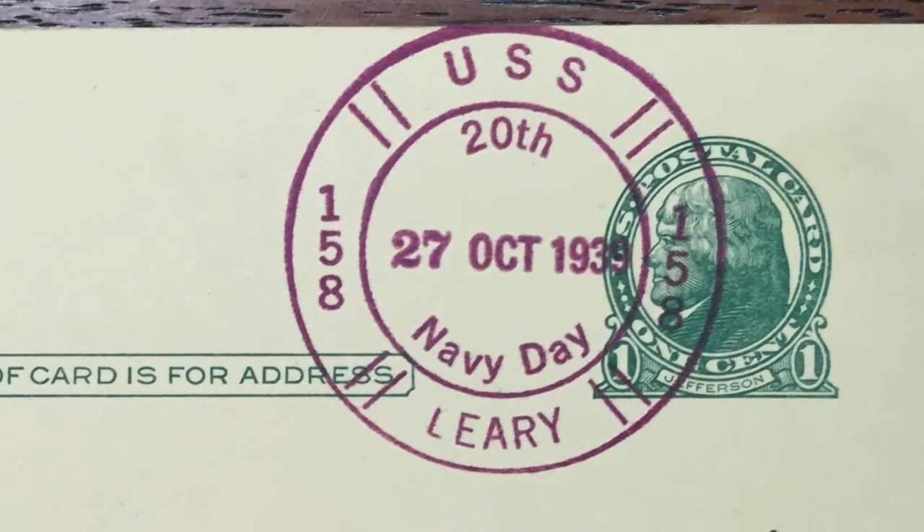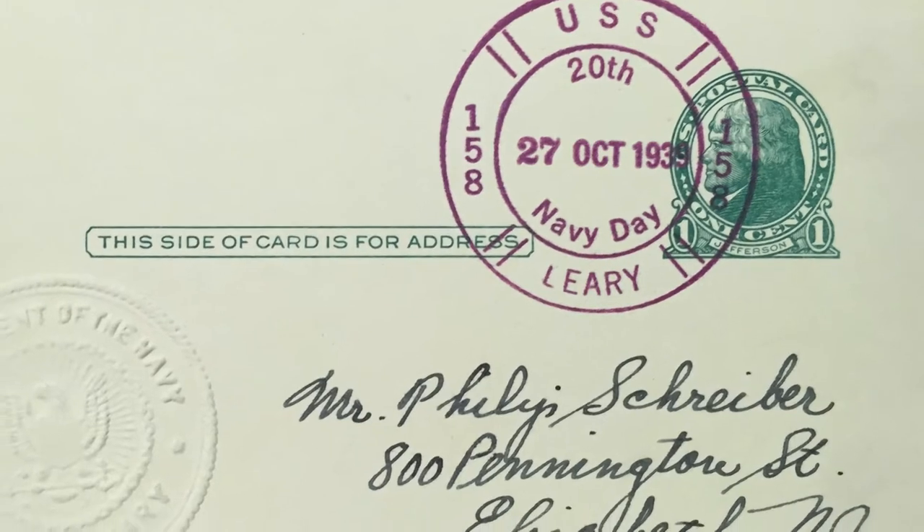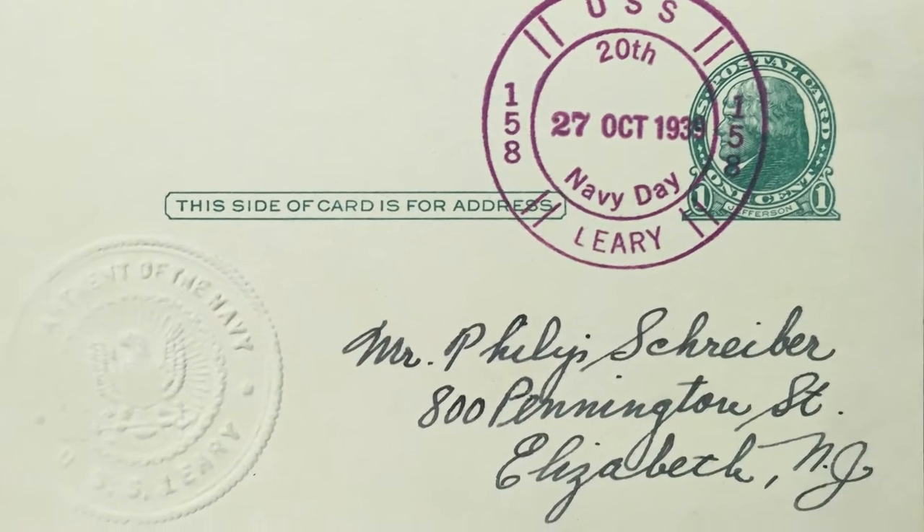A lot of Navy mail clerks were themselves collectors. Yes — oftentimes their rating was yeoman, which is sort of like a ship's secretary, and as such they would have good rapport with the captain, so they might even be able to design their own fancy cancels. The destroyer Leary had a mail clerk named John Bodish, who was a collector and liked to design his own postmarks. But John was unusual — he was not a yeoman, he was a gunner's mate. To a yeoman it's just added work being a mail clerk, but if someone likes working with the mail, like John Bodish did, they'd say, 'If you want to take over that part of the job, be my guest.'